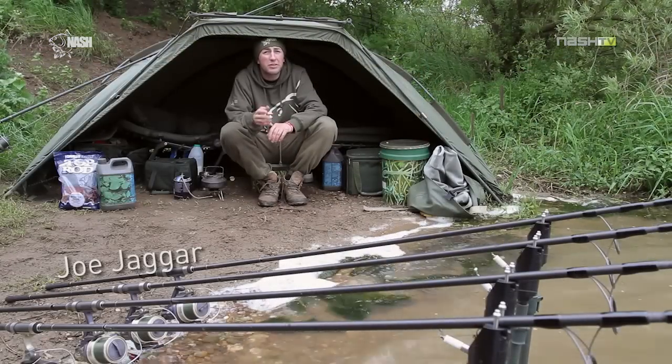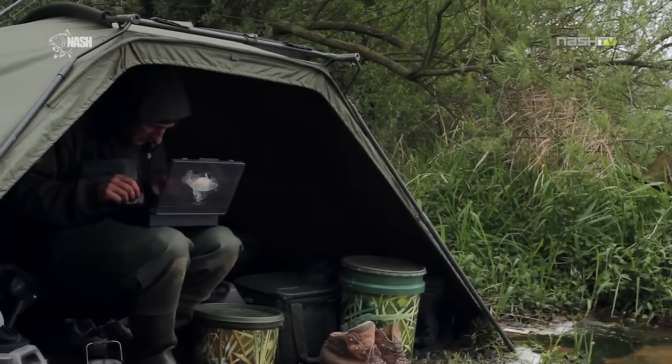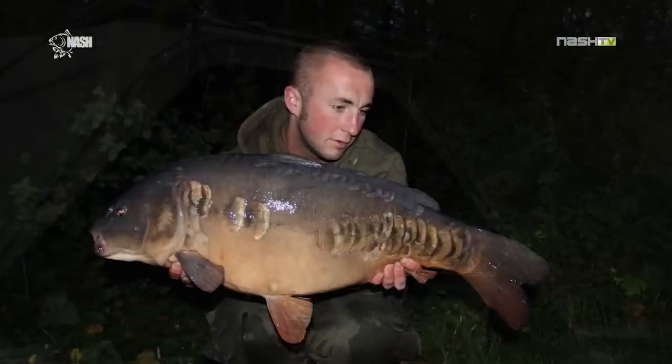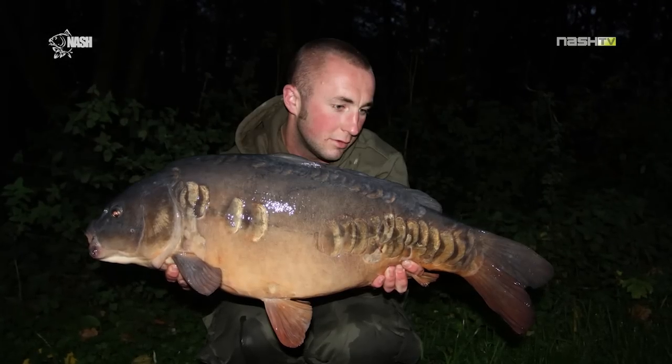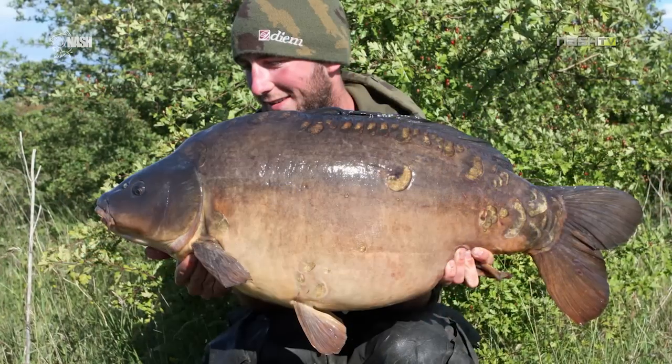Hi, I'm George Eggert and you join me today on Pit 6 on the A1 Pits Complex near Nottingham. It's a really large water of about 50 acres, so it's obviously demanding if you want to get the best results. Over the last few years I've been fishing some big waters and hopefully I'm going to talk you through a few of the tactics I've used to have good results on those type of waters.